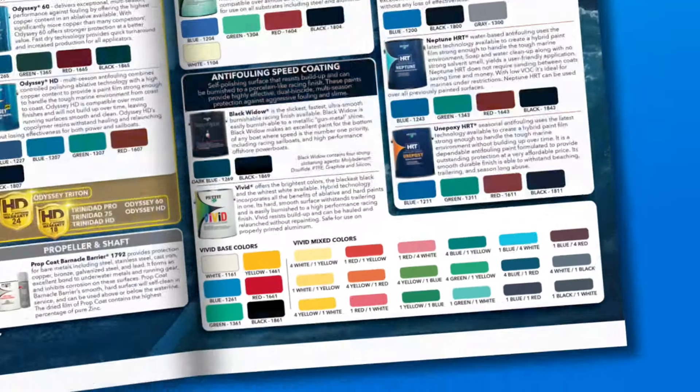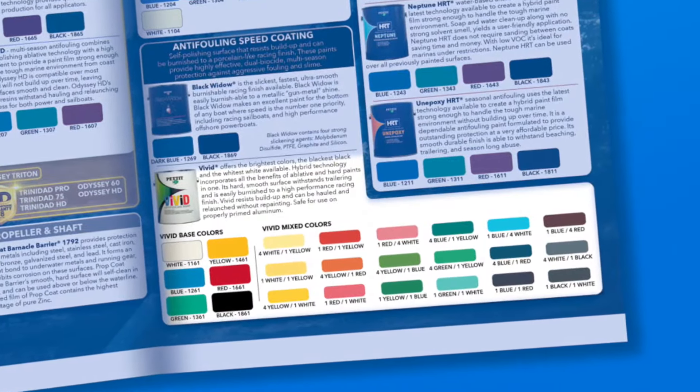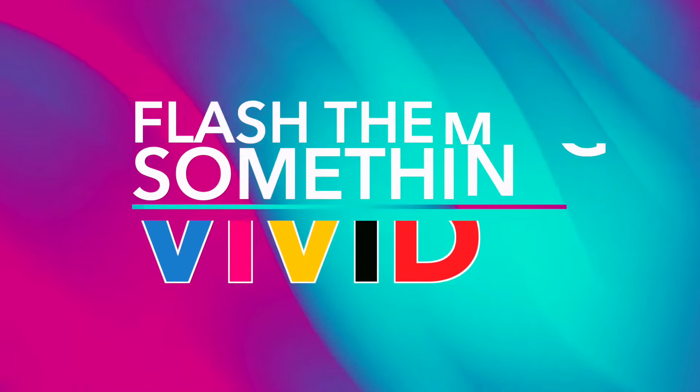Available in a wide variety of color options, Pettit's Vivid combines proven performance with beautiful eye-catching color. Flash them something Vivid.